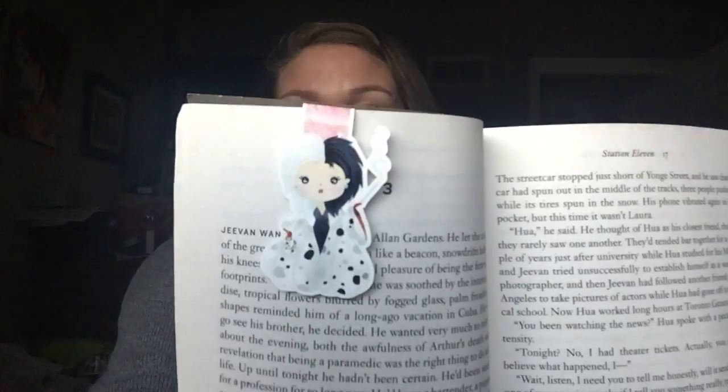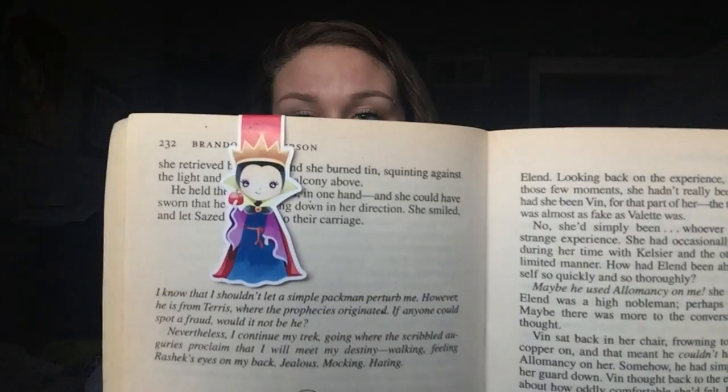The next set that I got were Disney villains. There was a set of four. I can only find three of them at the moment. Here is Ursula — how sassy is she? And Cruella de Vil is marking the book that I'm currently reading. The Evil Queen is marking where I am in the Mistborn series. They're just so amazing, so pretty, and they're durable. I will leave all of her information down below. They're not outrageously priced — pick yourself up some.